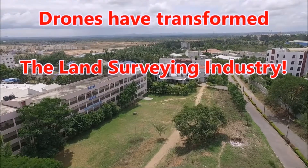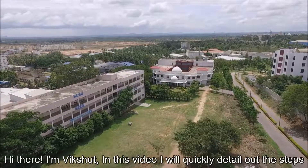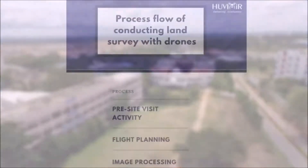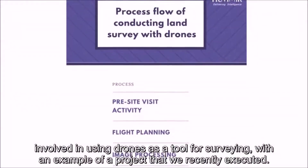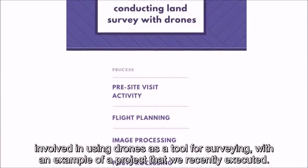Drones have transformed the land surveying industry. Hi there, I am Vikshut. In this video, I will quickly detail out the steps involved in using drones as a tool for surveying, with an example of a project that we recently executed.